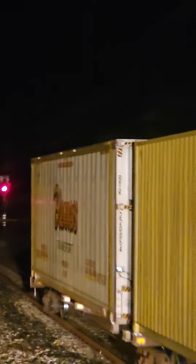There you go, we've got the headlight on. See him coming. There's the end of his train here.